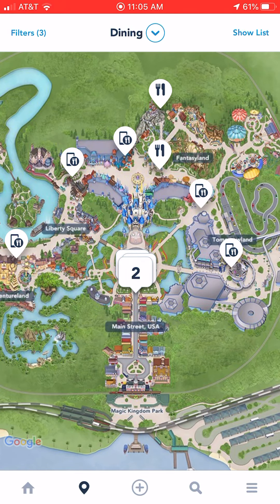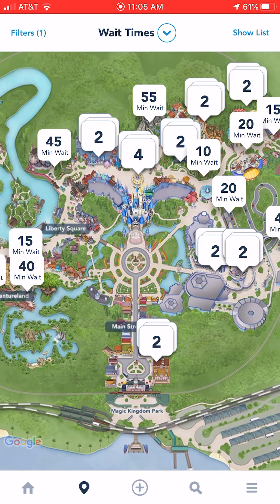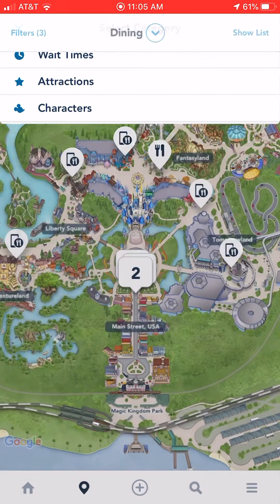I already have it set, but that's okay. So actually what's going to come up, it's going to show the wait times when you first click on that. So that fourth option down — dining — you want to click on that.